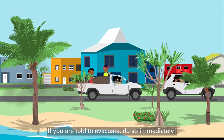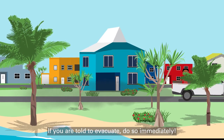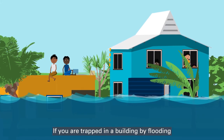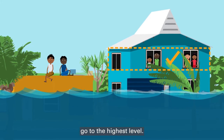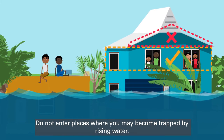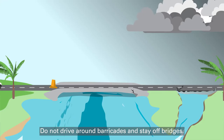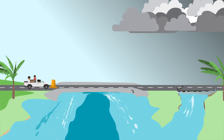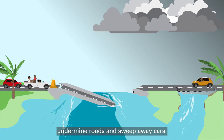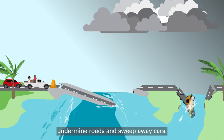If you are told to evacuate, do so immediately. Move to higher ground. If you are trapped in a building by flooding, go to the highest level. Do not enter places where you may become trapped by rising water. Do not drive around barricades and stay off bridges. Fast-moving water can wash bridges away without warning, undermine roads and sweep away cars.